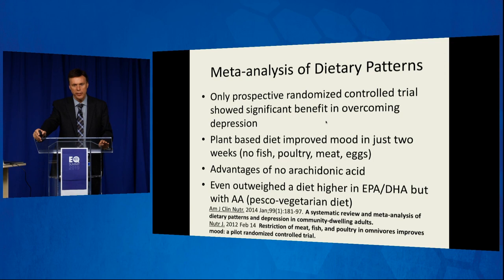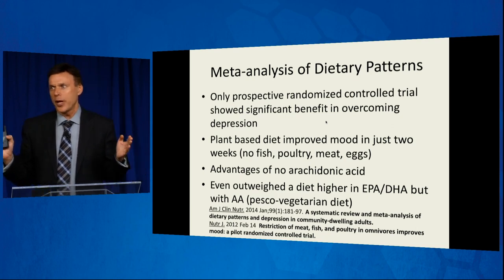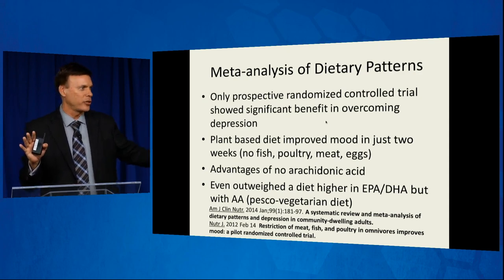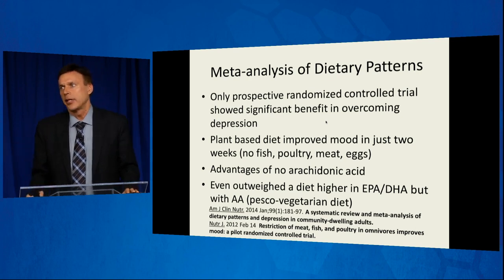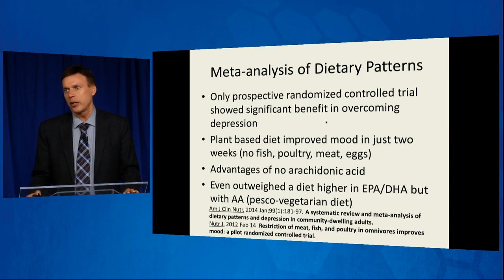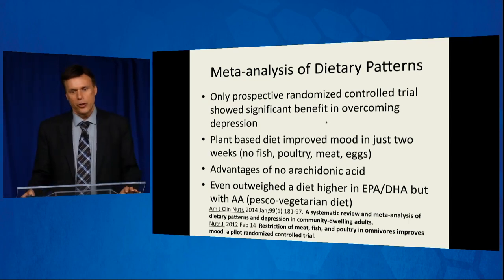They had a third arm in this prospective trial — they wanted to see what if they gave participants just the amount of arachidonic acid found in fish. Fish doesn't have as much as chicken and eggs, only about five percent, but you're also getting EPA and DHA that way. So they fed them a pesco-vegetarian diet to see how they did. They did better than those on the typical American diet, but it wasn't statistically significant at two weeks — it wasn't anywhere close to the plant-based diet. The conclusion was it's far better to remove the arachidonic acid, even if you're not getting long-chain EPA and DHA, than to give them EPA and DHA along with the arachidonic acid.